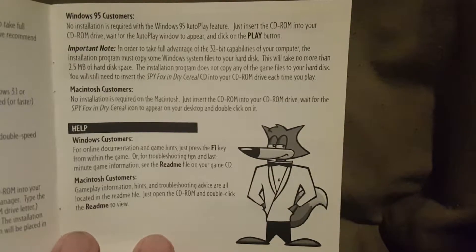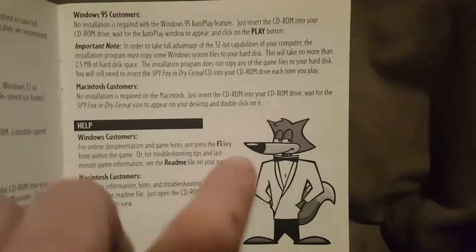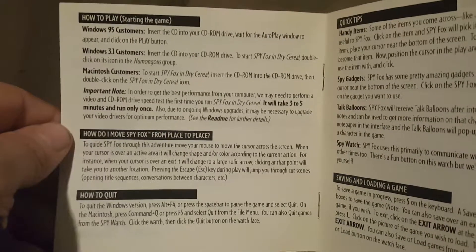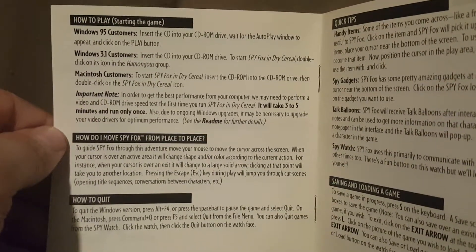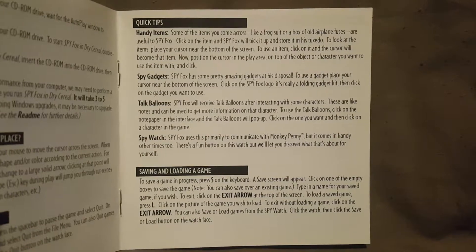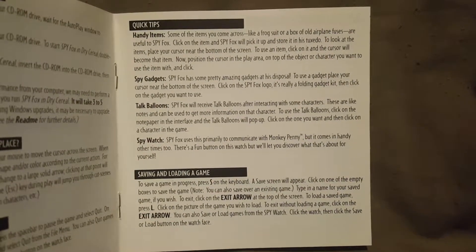There's a photo of SpyFox sitting there — I almost said Sly Cooper, and I don't know why. Turning the page, we have how to play: starting the game, how to move SpyFox from place to place, and how to quit the game. You can pause that and read it if you want. Over here we have quick tips and saving and loading a game, along with handy items, spy gadgets, talk balloons, and the spy watch.